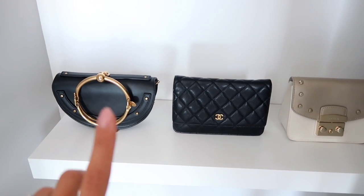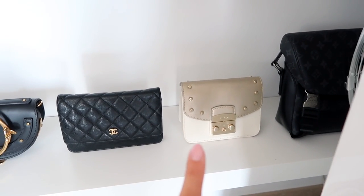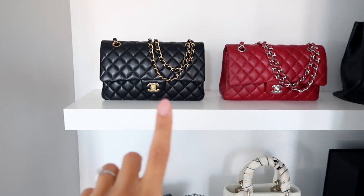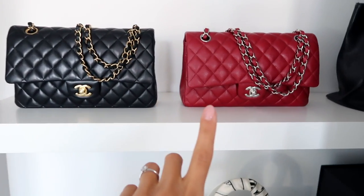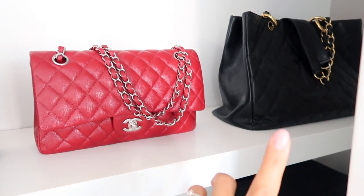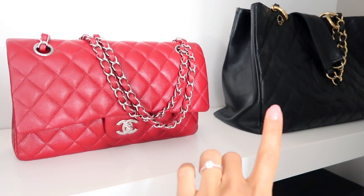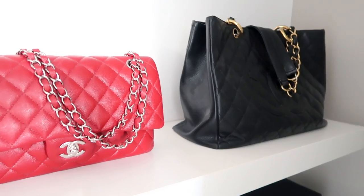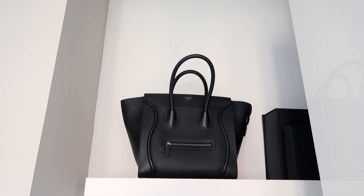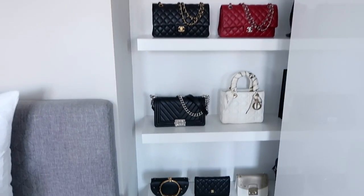Starting from the bottom: this is a Chloe bracelet bag — I love this so much. This is a little Chanel wallet on chain, and this one is from Furla, which I wear a lot in summer. Then here I've got my Chanel Boy, my Lady Dior, and my classic flap bags — the black one with gold hardware and a beautiful red one with silver hardware. This red bag is actually my mom's, very old, sentimental value. On the top is my Celine luggage tote — perfect for traveling, fits my laptop, very chic and timeless.